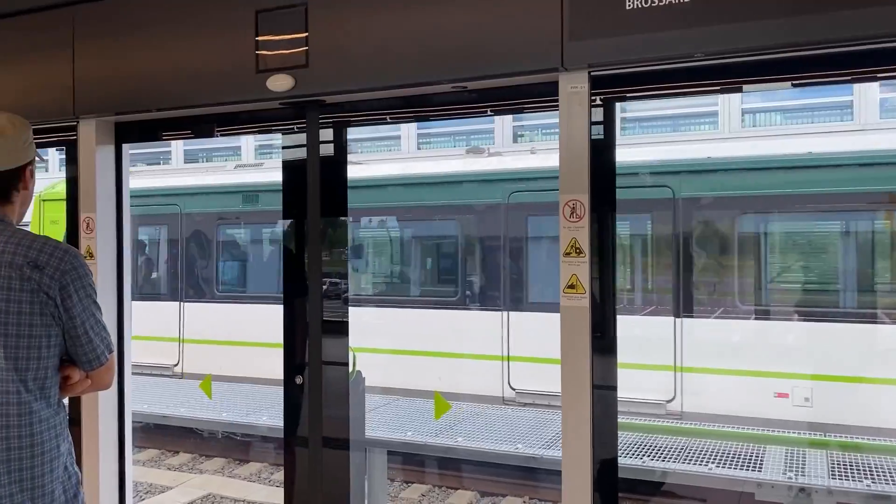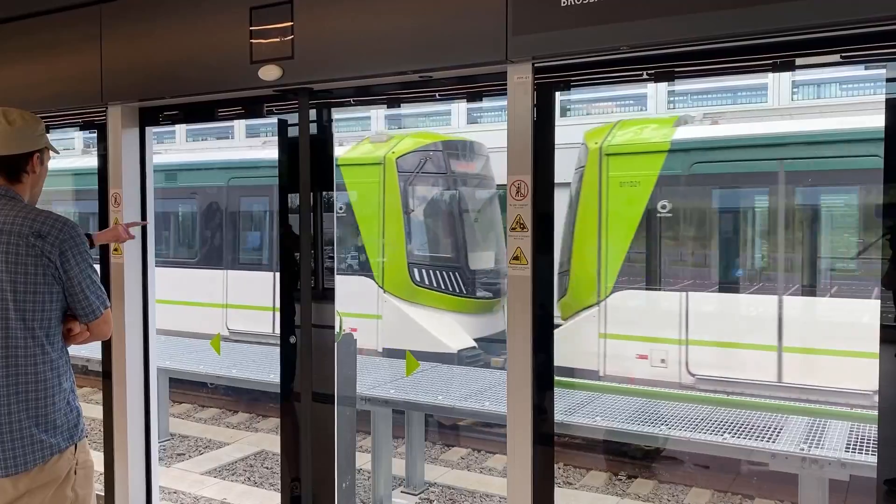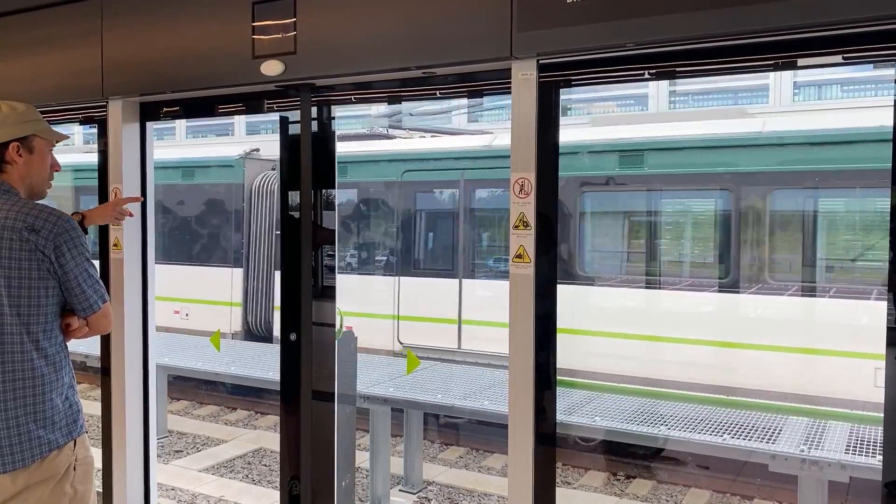All five REM stations currently in operation feature an enclosed platform design with doors that match up with the doors on the trains. This is not ideal for rail fanning, but makes waiting for the train much safer and more comfortable.